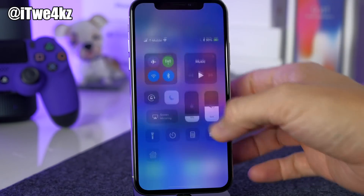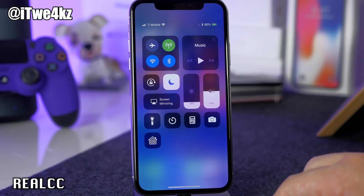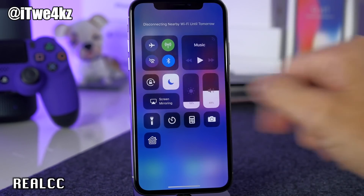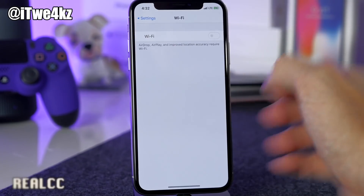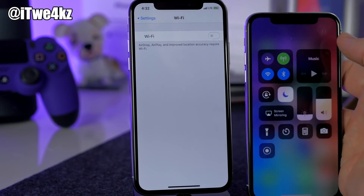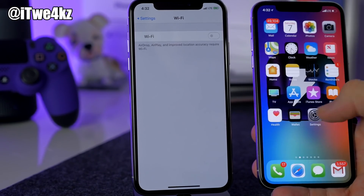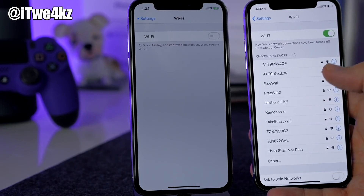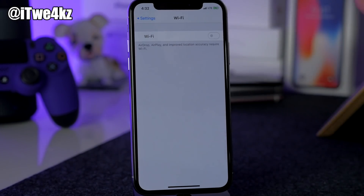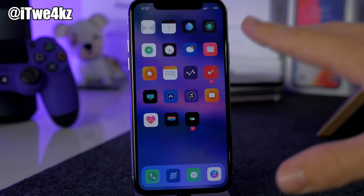Now let's talk about Real CC. This allows you to completely disable Wi-Fi or Bluetooth from the Control Center — not just disconnect like stock iOS does, but truly turn it off. If you tap Wi-Fi in the Control Center it's completely gone, and going into Settings confirms Wi-Fi is fully disabled. Tapping Wi-Fi in stock iOS only disconnects from the network but leaves Wi-Fi enabled. Real CC gives you that true toggle.